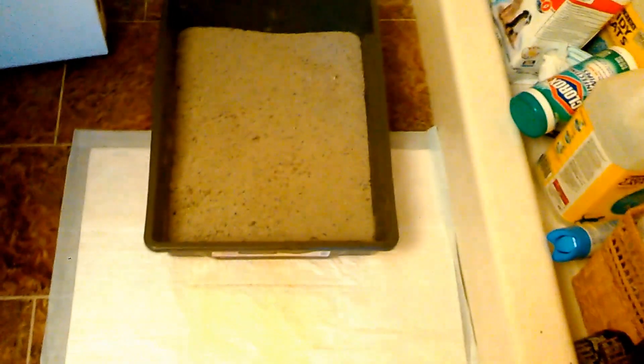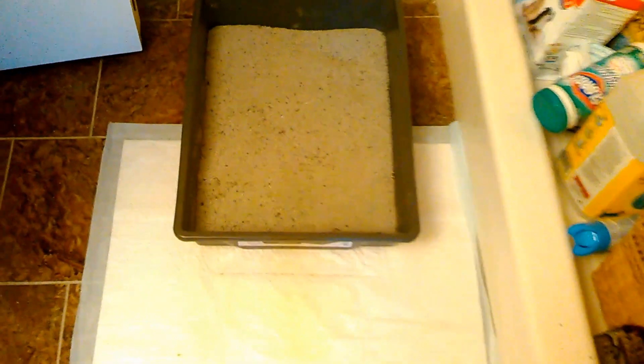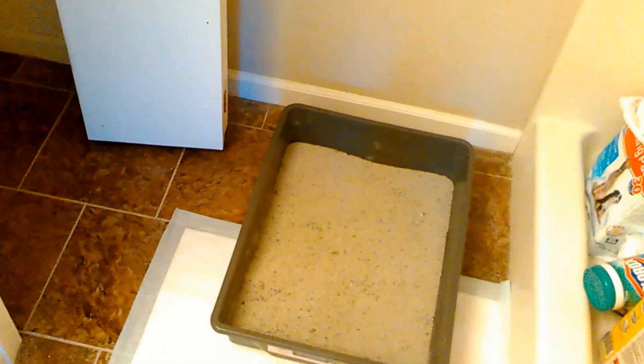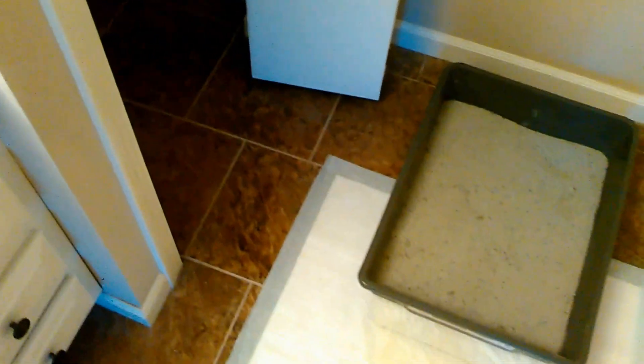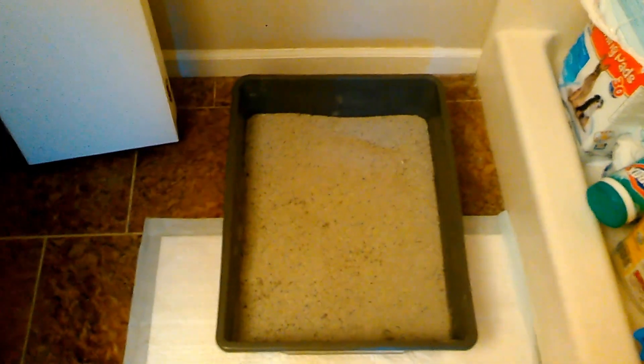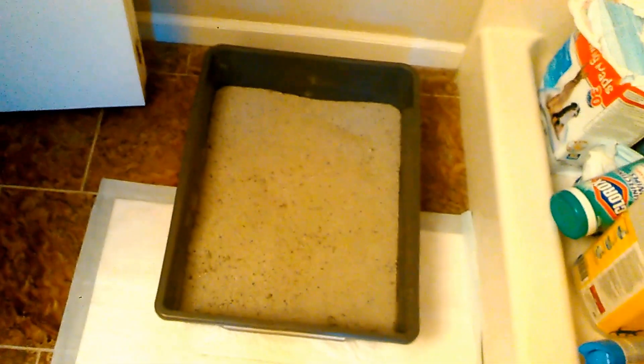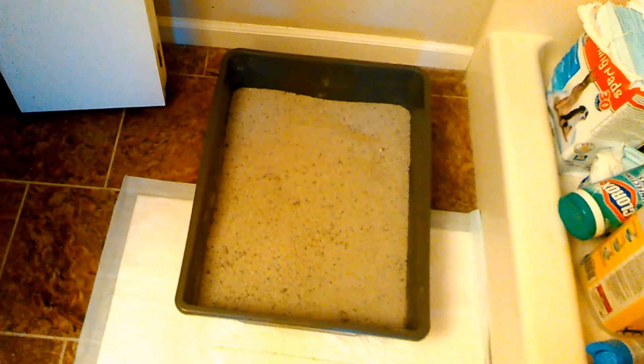Originally they had a litter box in this little cubby here — one of the enclosed litter boxes with a front opening, and it was tall, which was fine for several years. But then their kitty became overweight and diabetic and started peeing a lot. I suggested she get a lower litter box, which is this one. It's extra large but short, so he can climb into it easily, which was important because he developed arthritis and couldn't get into the tall box.